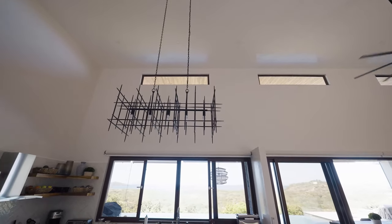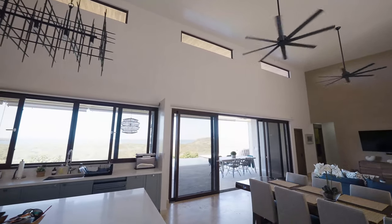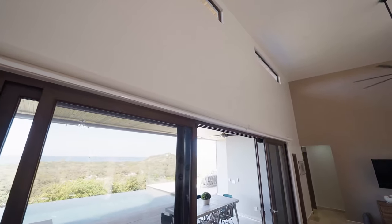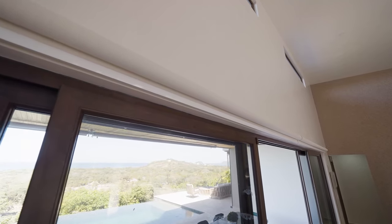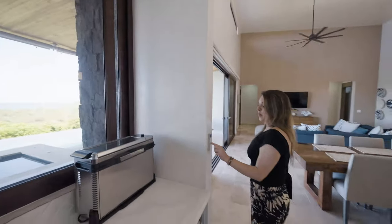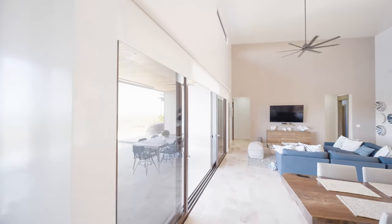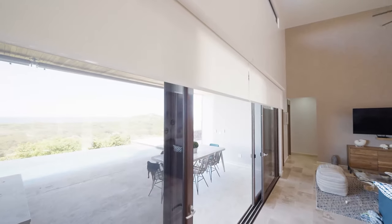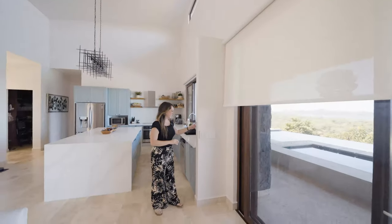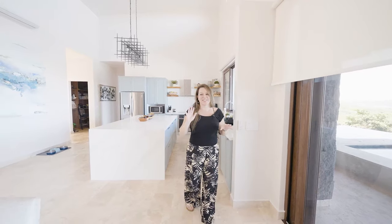We chose to do motorized roller shades in here just because of the size of the windows — much easier to just click a button. I've never had motorized shades, so this is pretty exciting. We only did this in the main living area and the kitchen.